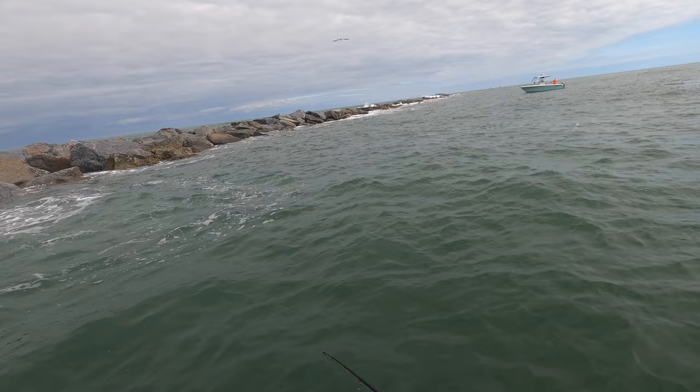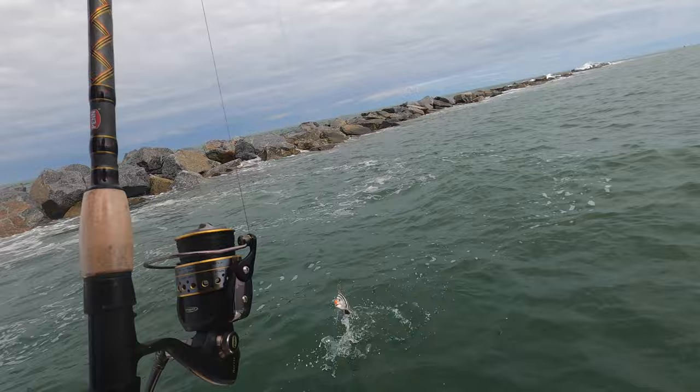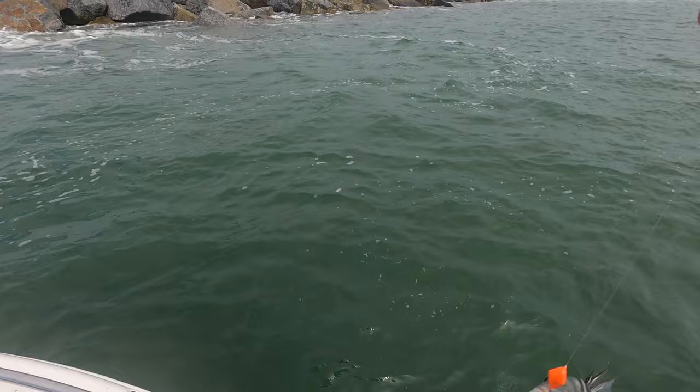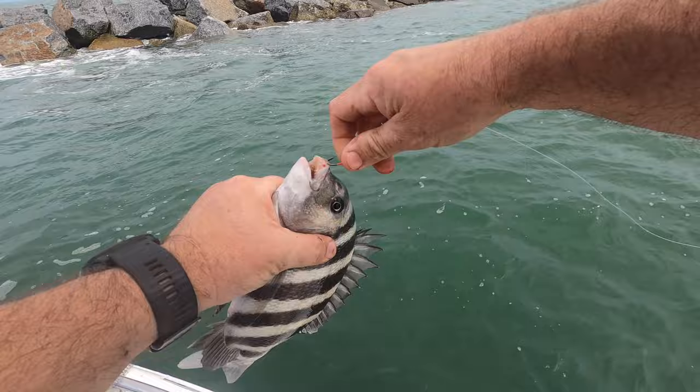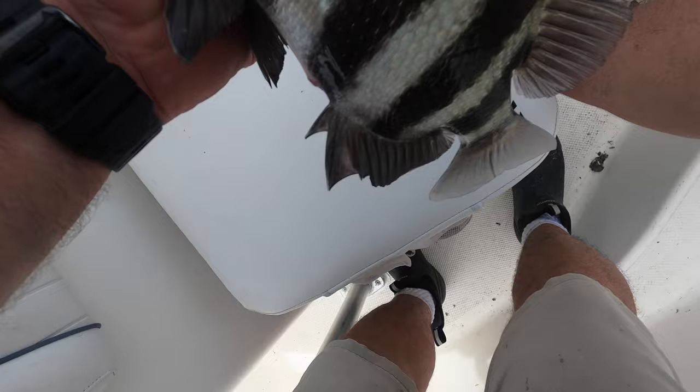There he is — that's a pretty decent-sized one. These sheepshead have a lot of fight in them, man. Another little guy — oh, he might make it though, he might make the cut. Let's give him a check... boom, legal — in the box!